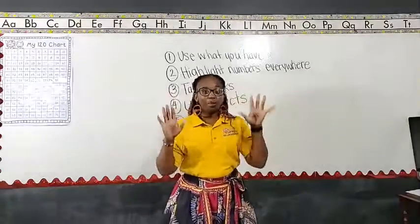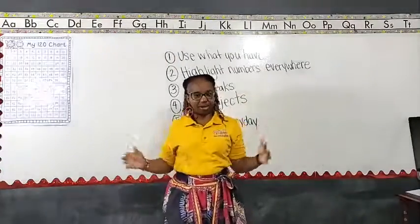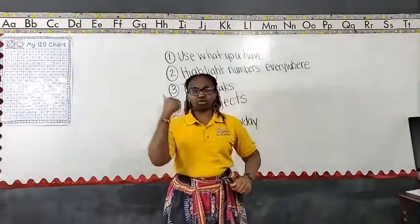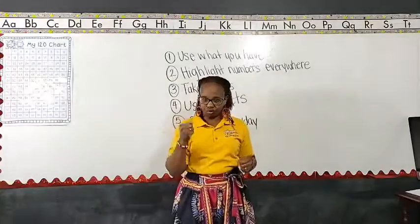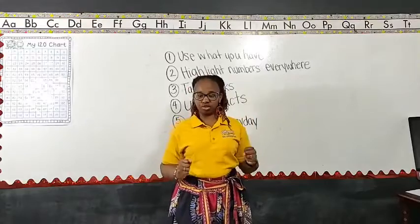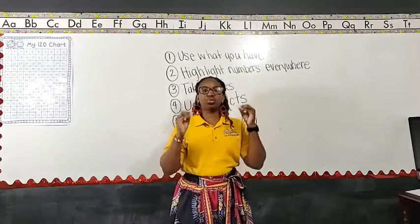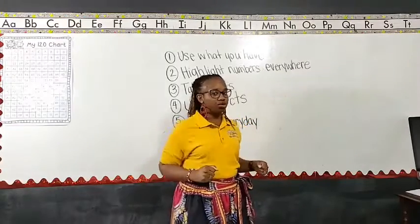So as it relates to math, tip number one: use what you have. You've seen the live lessons where I've used utensils, plates, cups, remote controls, coins, shoes — whatever you have that you can grab a hold of and count and use for math, grab those tools. Don't feel like it has to be fancy or store-bought. Use those things to practice the different math skills and strategies we've talked about.